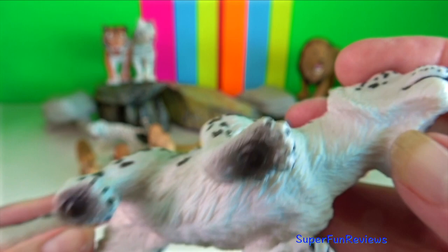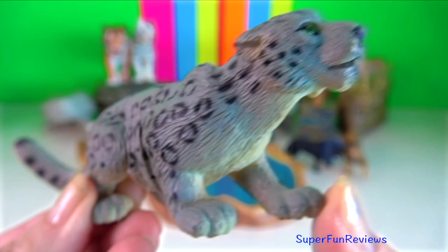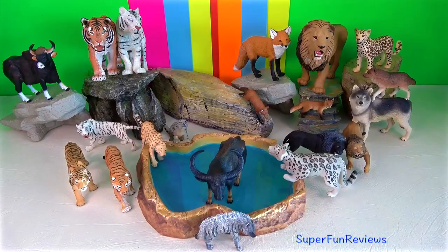They are almost invisible in their surroundings. In Nepal, their main prey are blue sheep. Their furry paws act as natural snowshoes.